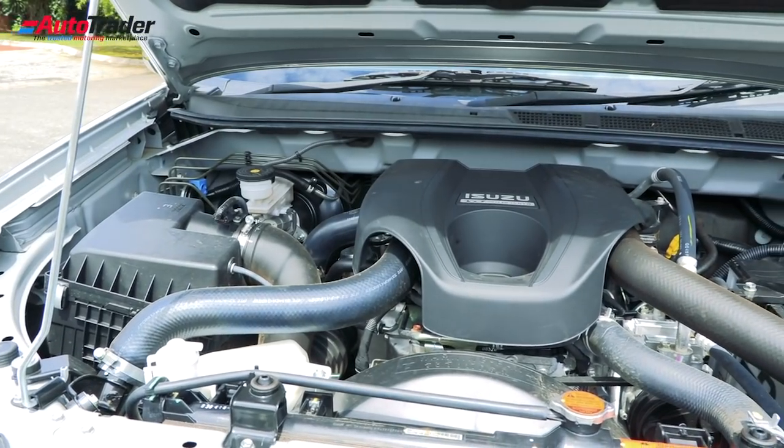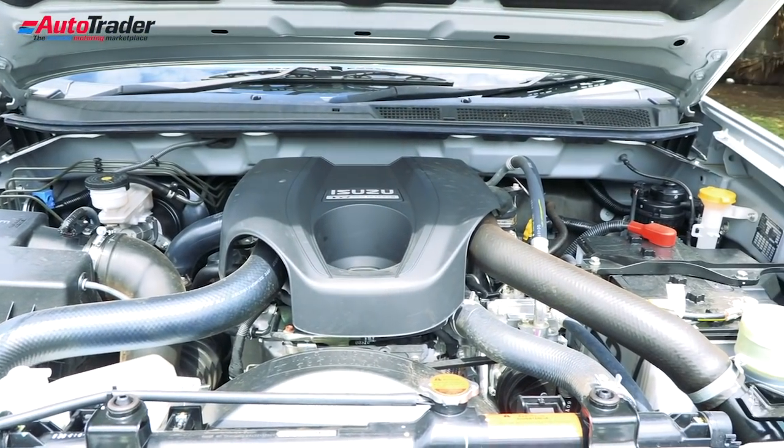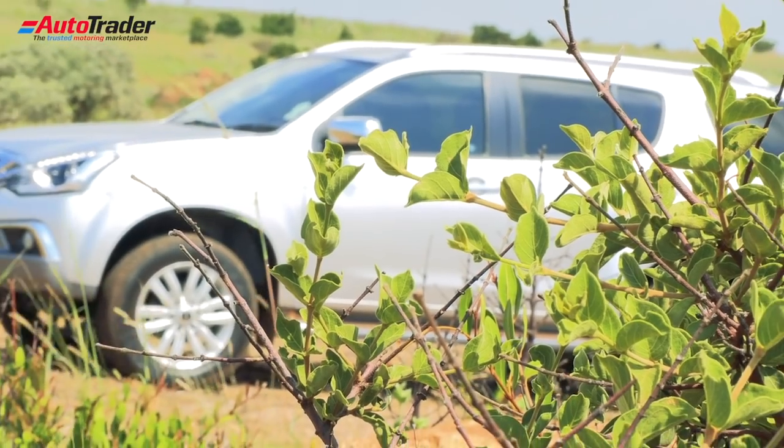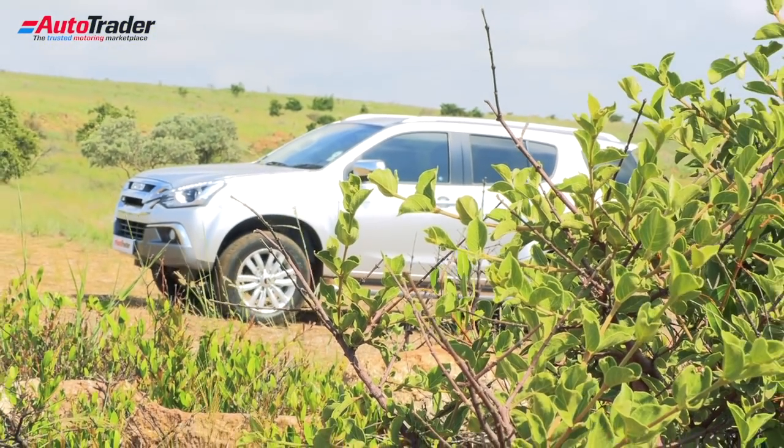The Isuzu MU-X is powered by a 3-litre turbo-diesel engine. It gives you 130 kilowatts and 380 newton-meters — very similar to what you're going to find in the D-Max. As far as performance is concerned, it's not going to get up and go anywhere really quickly, but it is very linear and there is a lot of torque — torque for days. I don't think this thing would have any trouble climbing any sort of mountain pass. You also have 230 millimetres of ground clearance, which is going to be incredibly helpful for where we're going.